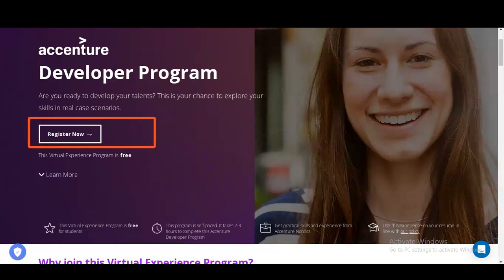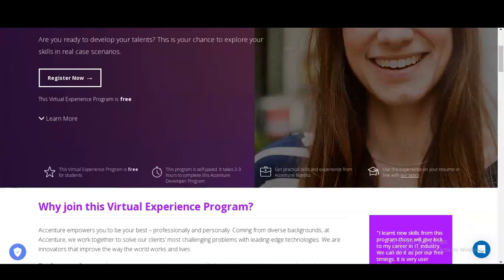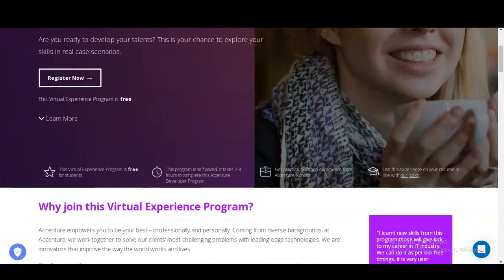This virtual experience program is free — you do not have to pay any money. It is free for students, college-going students, professionals, and the experienced. We will check all the details, so please watch the video completely. You can see this program is self-paced and it will take around two to three hours to complete this Accenture developer program.